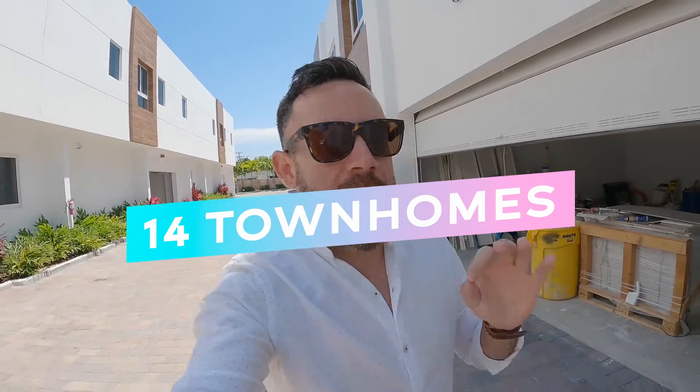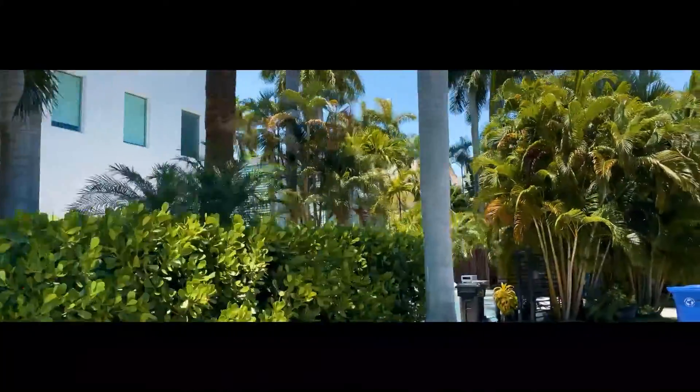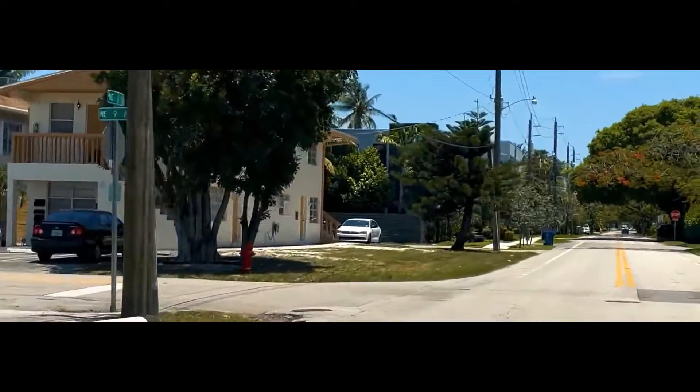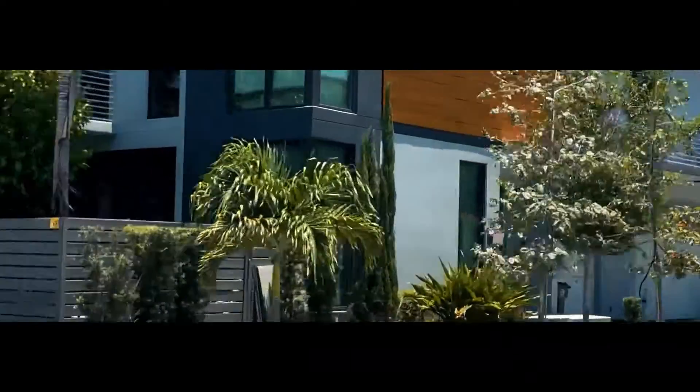This project consists of 14 townhomes — really modern, really big. Three bedrooms, three and a half baths. They have a pool area, and they're going to have a large balcony, including a pretty good-sized balcony in the master, which I'm going to be showing you.